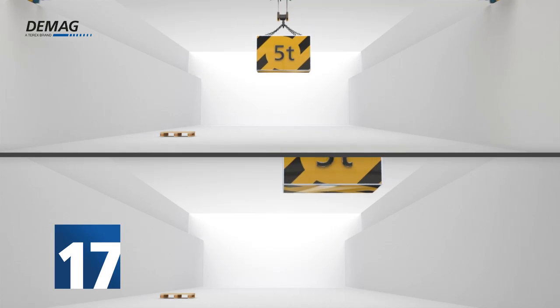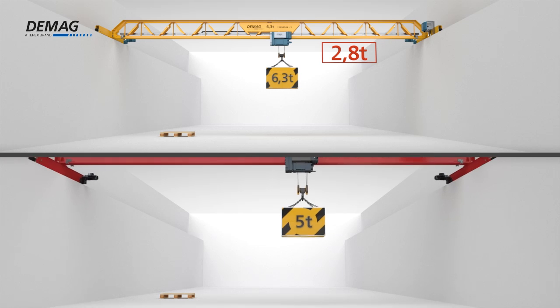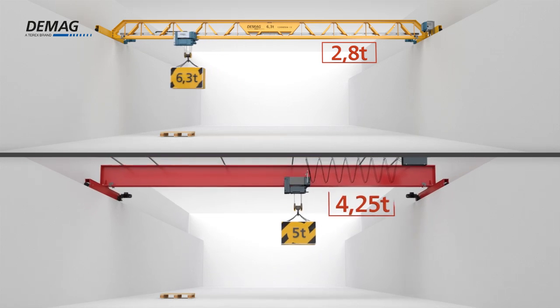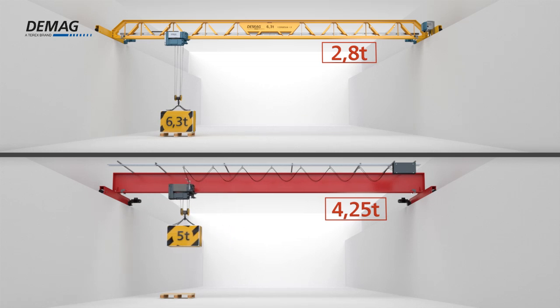Crane girder weight reduced by 17%, a result of the weight-optimised design that has fewer non-load bearing surfaces. We not only improved the dead weight to load capacity ratio, but also reduced the forces transmitted to existing support superstructures.